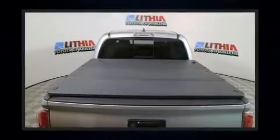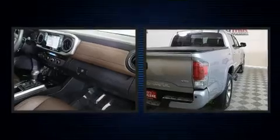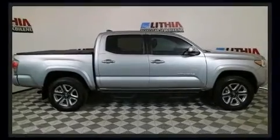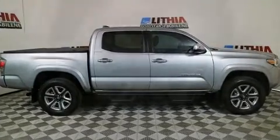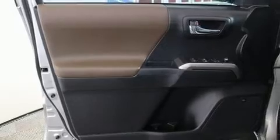Toyota infused the interior with top shelf amenities such as variably intermittent wipers, a tonneau cover, and cruise control. Audio features include a CD player with MP3 capability, steering wheel mounted audio controls, and seven speakers enhancing the audio experience.